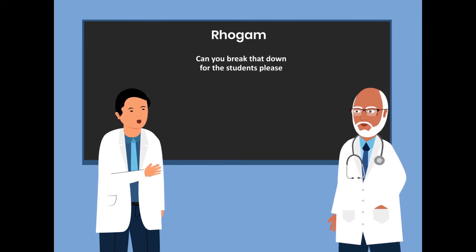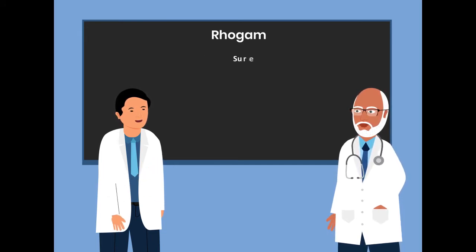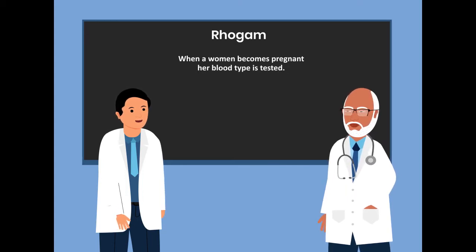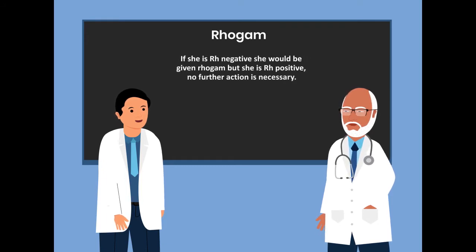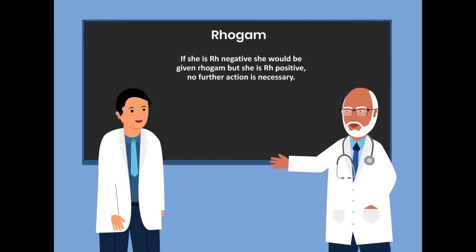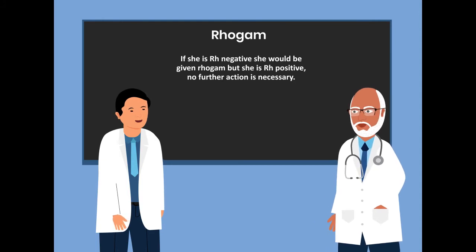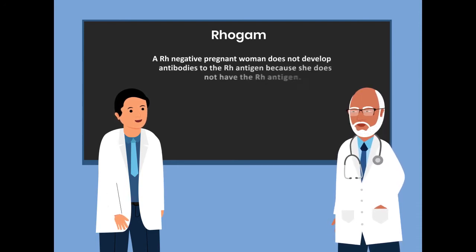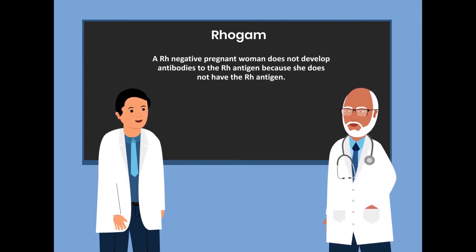Can you break that down for the students, please? Sure. When a woman becomes pregnant, her blood type is tested. If she's Rho-negative, she would be given RhoGAM. But if she's Rho-positive, no further action is necessary. A Rho-negative pregnant woman does not develop antibodies to the Rho antigen because she does not have the Rho antigen.